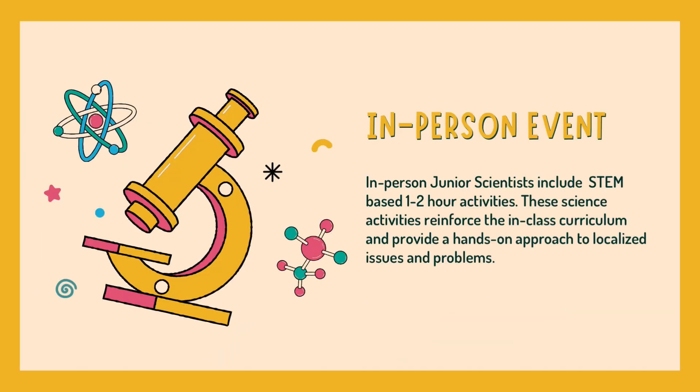In-person Junior Scientist includes STEM-based one to two-hour activities. These science activities reinforce the in-class curriculum and provide a hands-on approach to localized issues and problems.